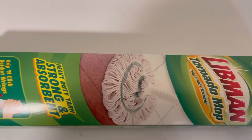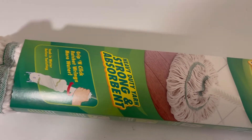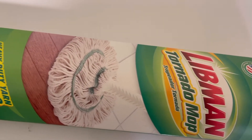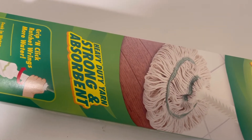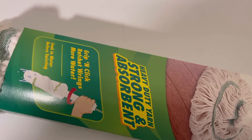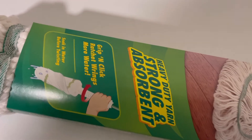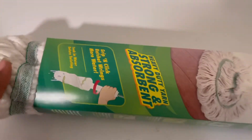I also have this mop. I needed a mop. This is the Liberman Tornado Mop - heavy duty yarn, strong and absorbent, grip and click. Does it say ratchet wings? More water. Anyways, I needed a mop.